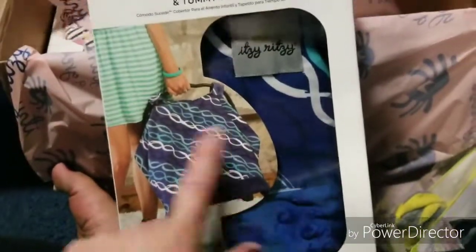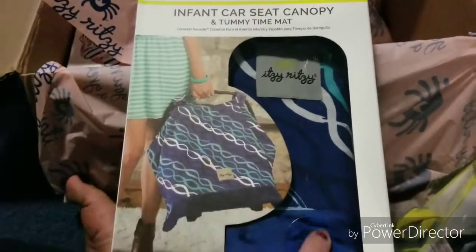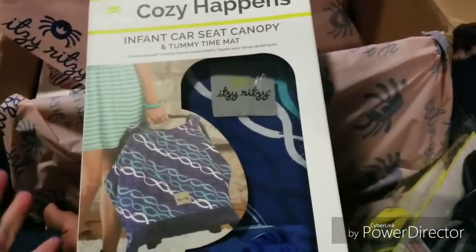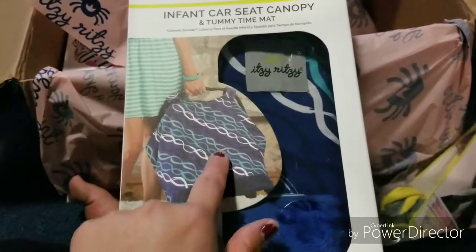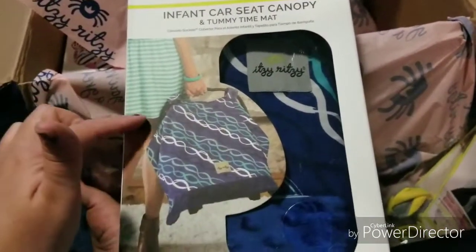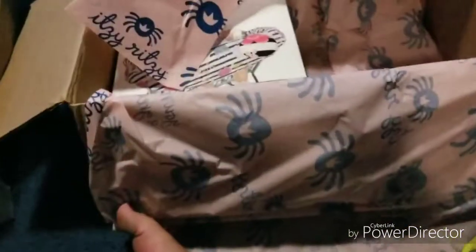There's this Itsy Ritzy car seat cover, which I don't need, but I'll put it away for somebody as a gift or something. I do make my own, which I usually put magnets on here and magnets on the back so I can just open it. So there's that.